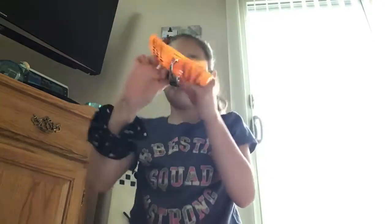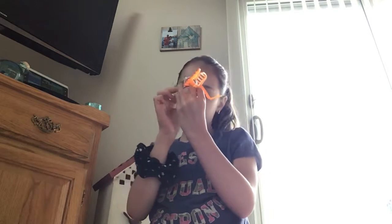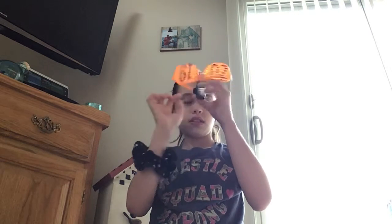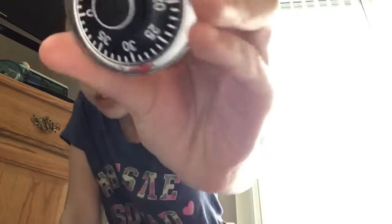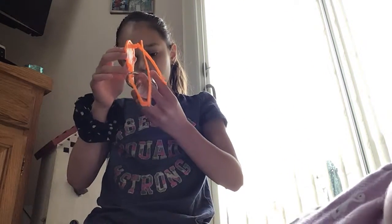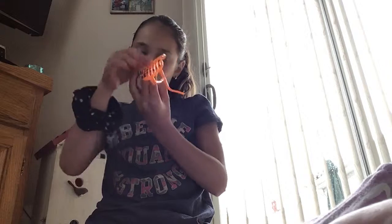First of all, spin it a couple times. If you see, I landed on 37. So then we're going to spin that way. We're going to spin the other way past. Okay, so once we're done with that, we're going to do our last number, which is 26. You just go right to that number. I opened it.